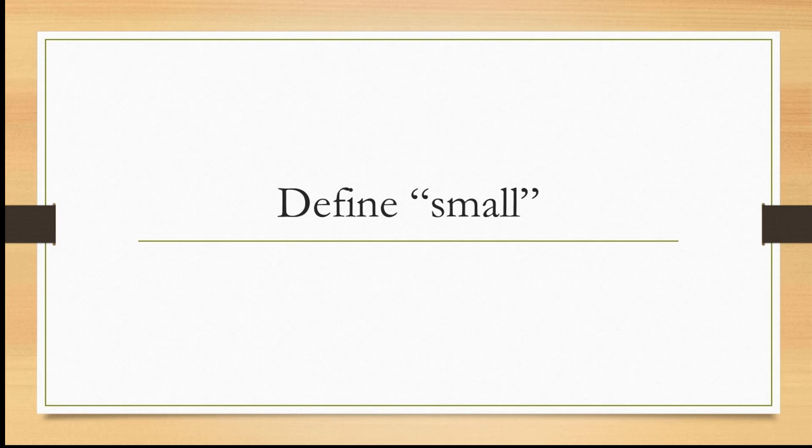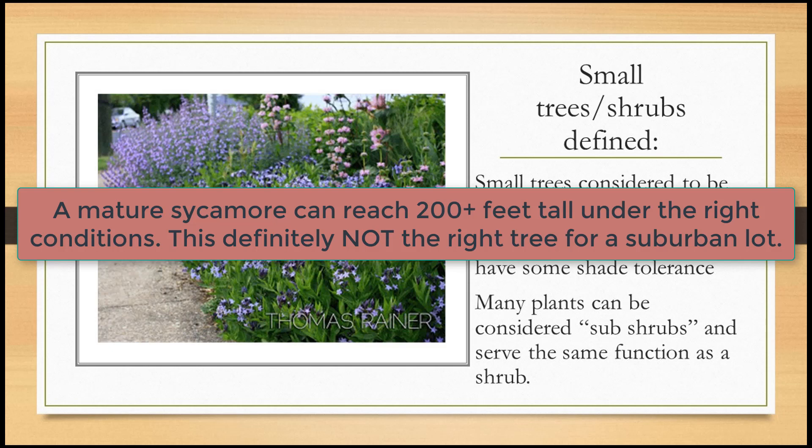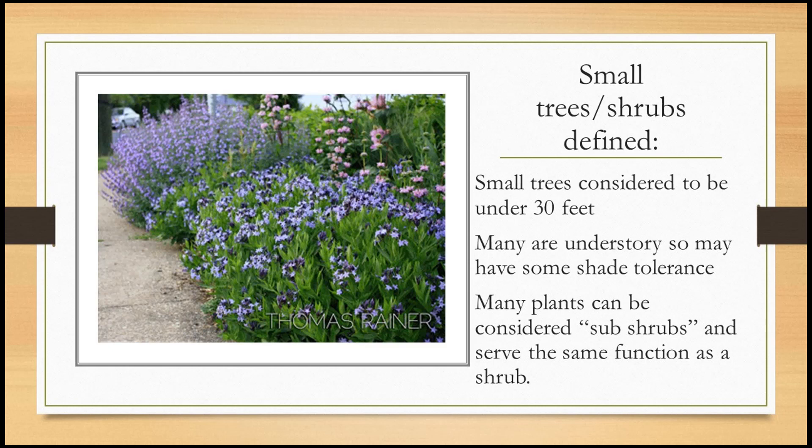So I'm going to define 'small' — that depends on the person you're talking to. The small trees we're going to consider are under 30 feet. I see an awful lot of sycamores, which are beautiful native trees, in parking lots or in the middle of a front yard, and they really want a lot more room than that. We're trying to help you pick more appropriate, long-lived native plants that won't take over the whole yard and will be healthy because they're in the right place. Small trees: under 30 feet, with one exception.